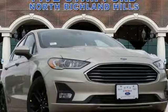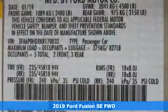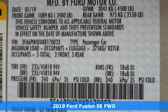It's a new 2019 Ford Fusion. Ford, where tradition meets innovation.